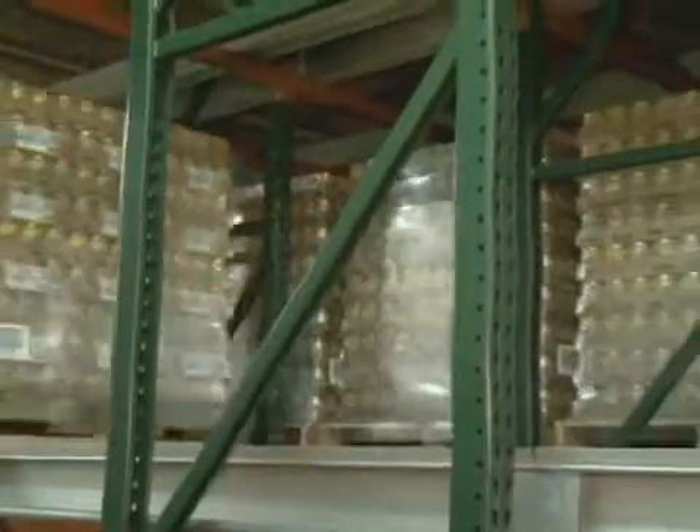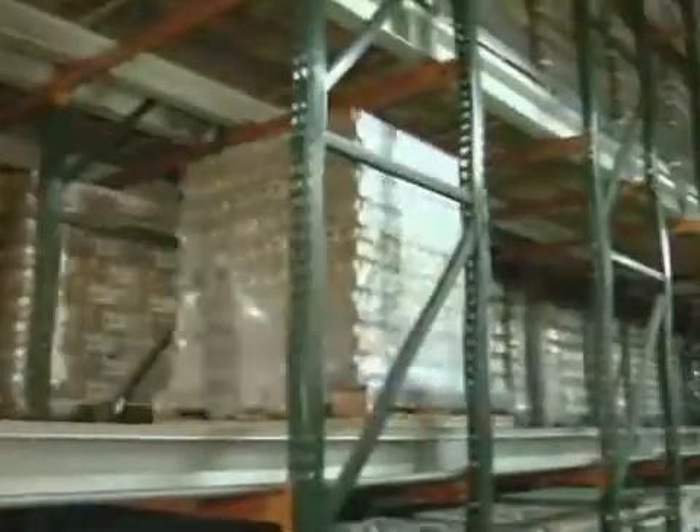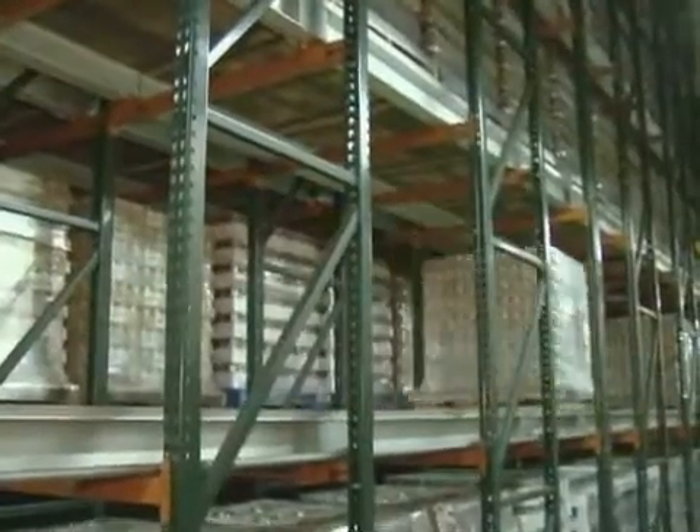Active is one of Retrotech's most effective solutions for the movement of pallets. Designed for high-throughput facilities, this efficient, fully automated system provides high-density storage, staging, and sequencing of products.